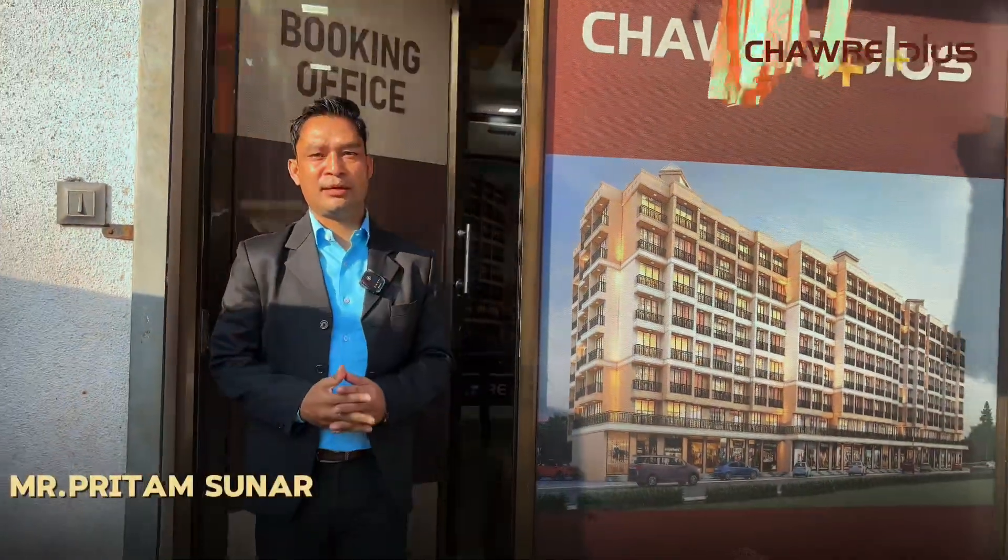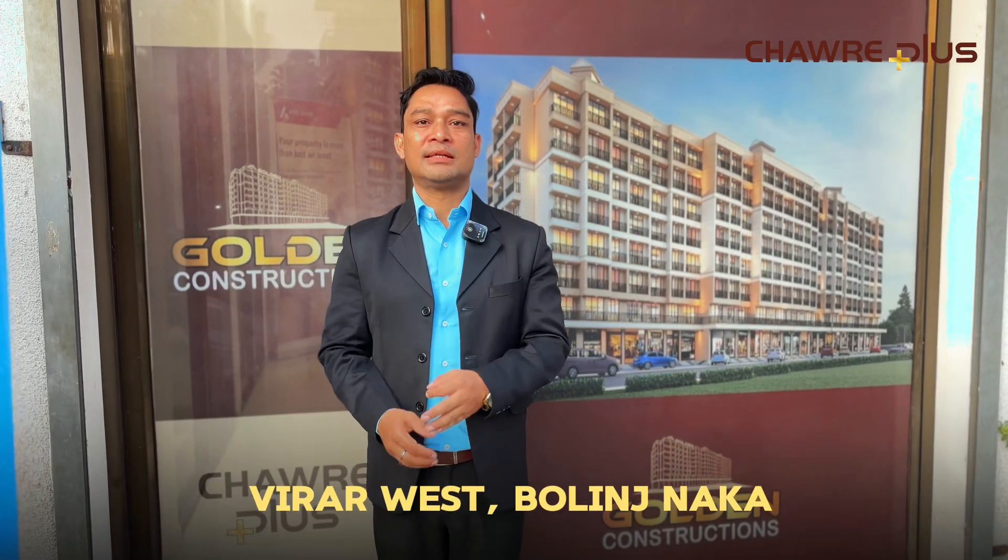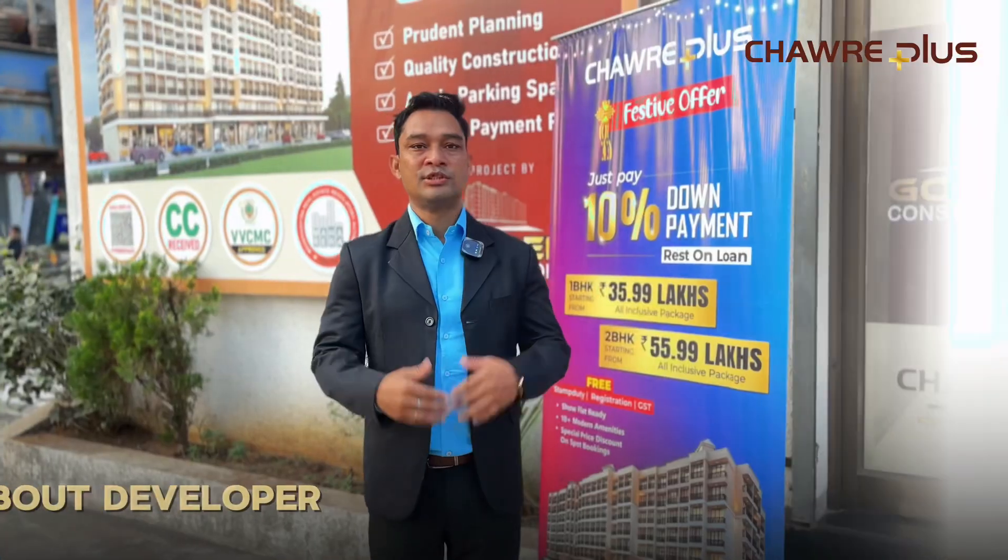Hi, my name is Preetam Sunar and welcome to Chauray Plus. I brought a wonderful project in Virar West, 2 minutes of walking distance from Bollinj Naka. Let's talk about Chauray Builders.